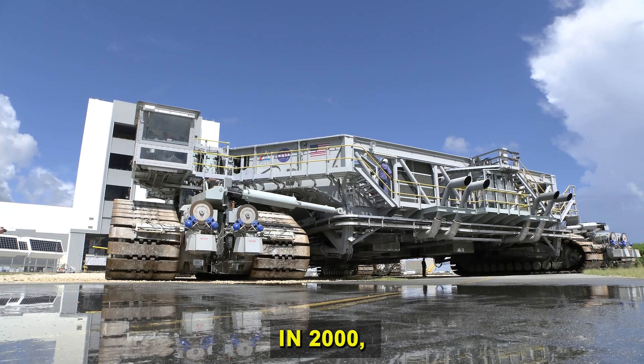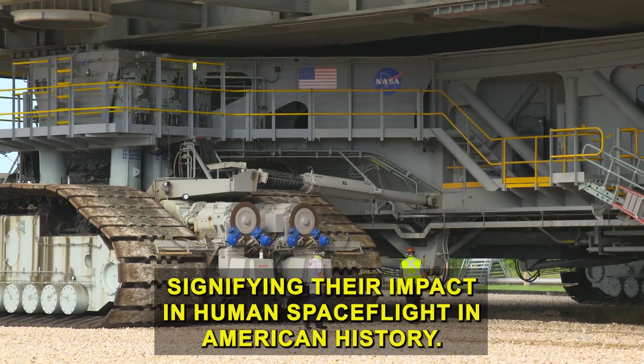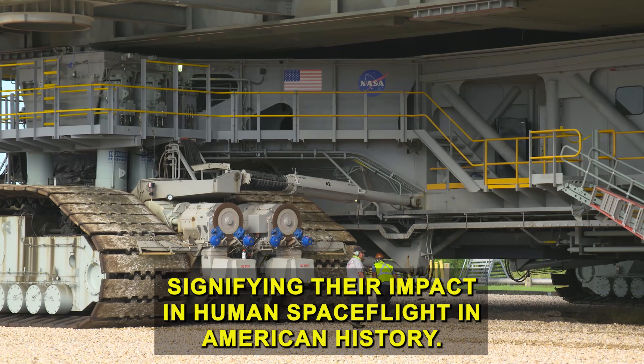In 2000, both crawler transporters were added to the National Register of Historic Places, signifying their impact in human spaceflight and American history.